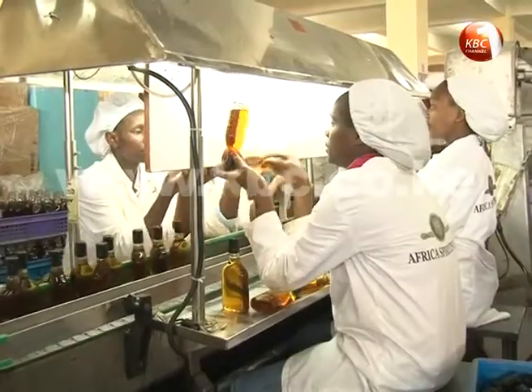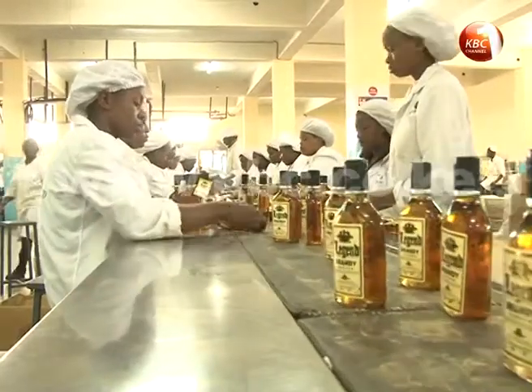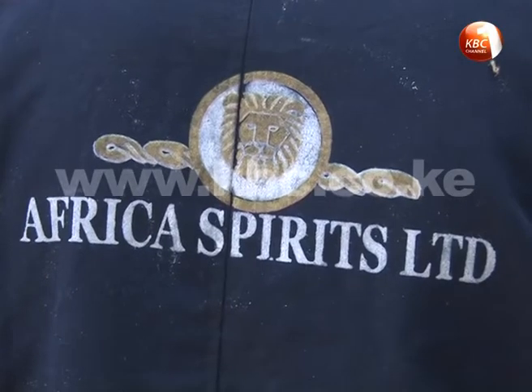Maintaining high quality which Kenyan consumers are able to confirm. We also ensure that our products are safe by staying ahead of even counterfeiters, who are a major problem in the industry. Such illicit liquor has been blamed for loss of lives by Kenyans in various parts of the country. Michael Geshoke for the Business News Hour.